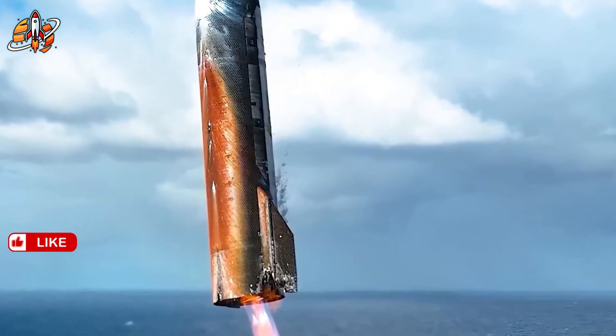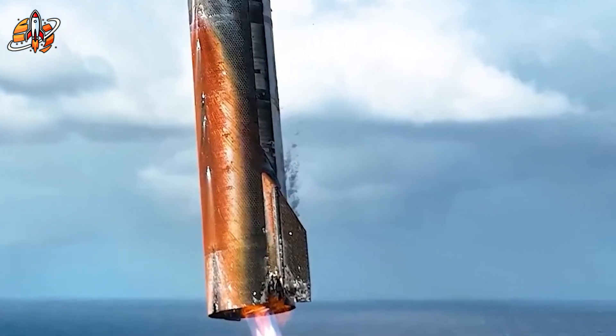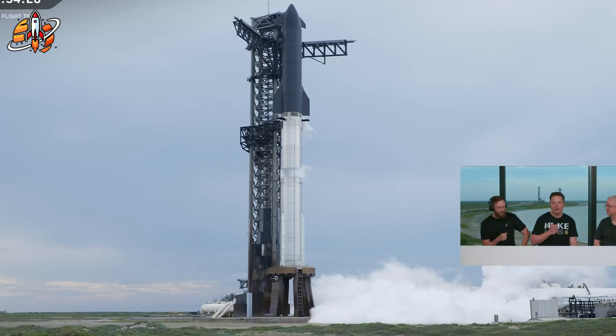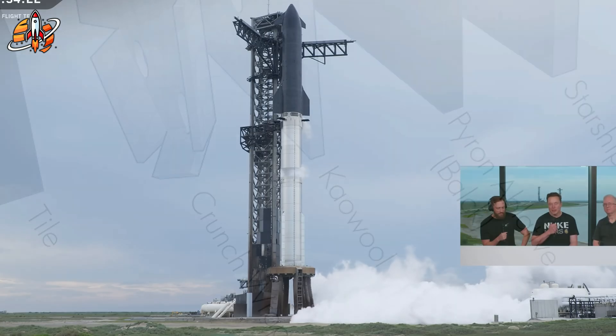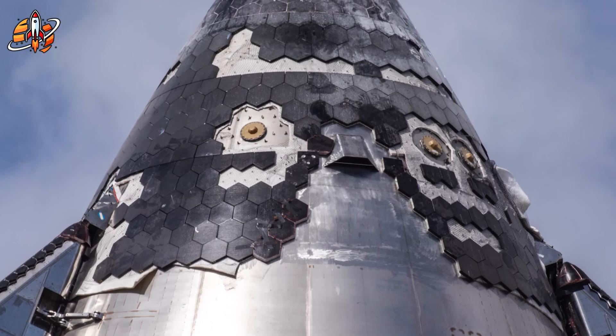Those three metallic tiles weren't random. They were the resurrection of technology NASA studied extensively in the 1970s but ultimately abandoned as too complex for the era. What NASA couldn't achieve with 1970s technology, SpaceX believed they could crack with modern engineering.